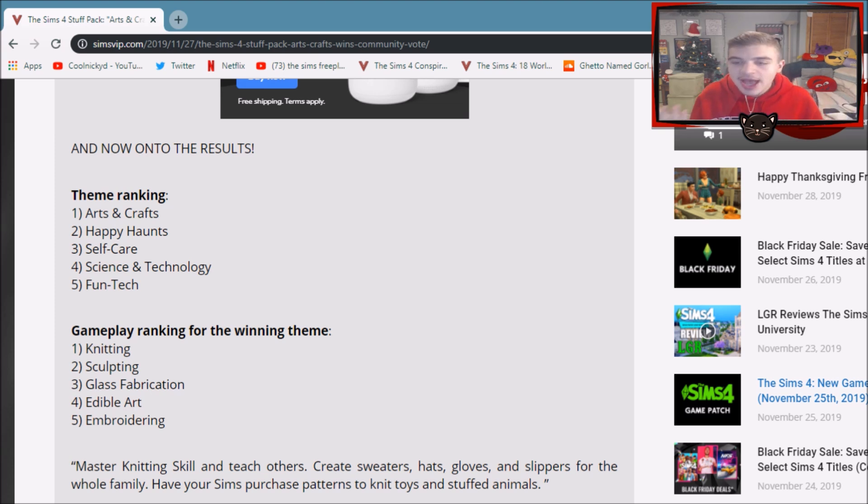I'm happy. As for the gameplay, the problem with what Arts and Crafts is gonna be is this pack will only be good if all five of those things are involved. Maybe Edible Art can go, but if they're really only going to focus on knitting and sculpting and put embroidering on the back burner, that's not gonna be fun. We need all five of these gameplay objects, which is so weird because stuff packs usually only have one or two. I'm hoping they don't just focus on knitting and sculpting — we kind of already have that with the wood whittling tables. I would much rather have embroidering and edible art. I just hope they really take time to delve into the skill of whatever arts and crafts is gonna be.